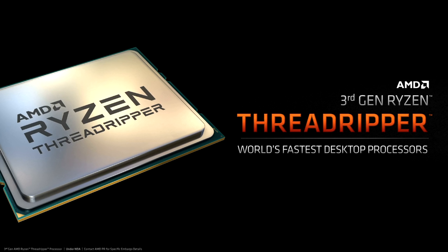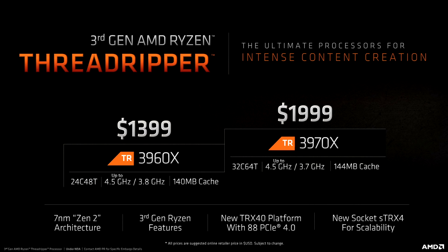Alright guys, how's it going? Today is the day when AMD undisputably retake the desktop performance crown with the 32-core Threadripper 3970X and 24-core Threadripper 3960X.